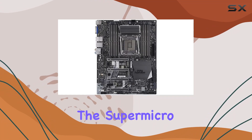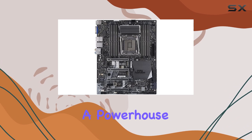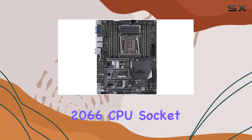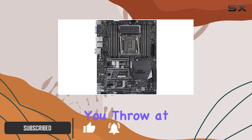Today, we're diving into the Supermicro MBDC9X299 PGF-B motherboard, a powerhouse designed for ultimate performance. With its LGA2066 CPU socket, this motherboard is ready to handle the most demanding tasks you throw at it.